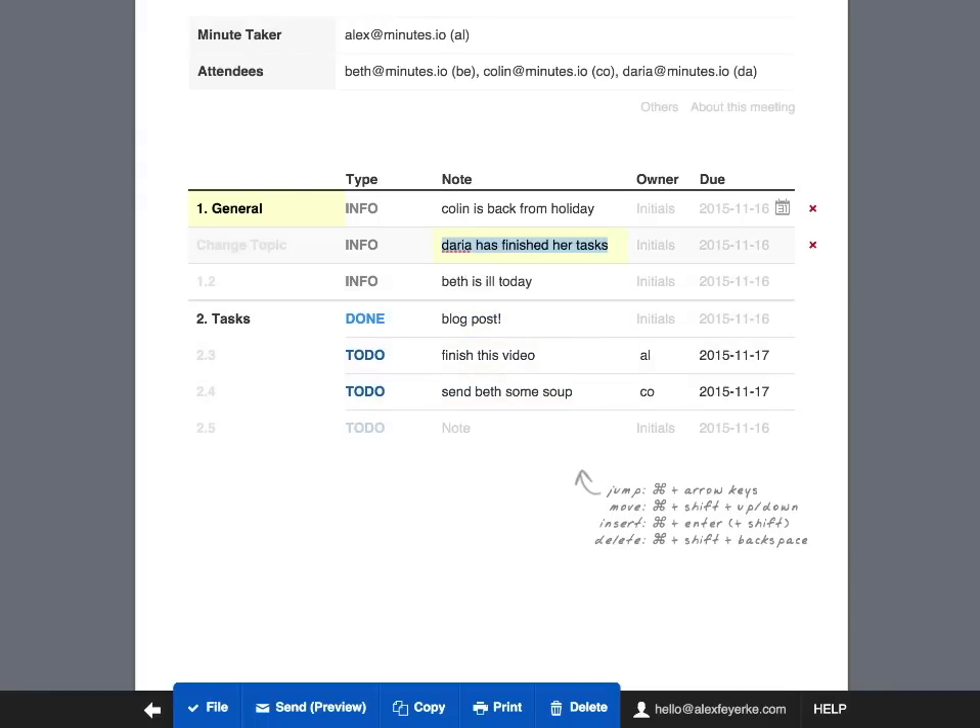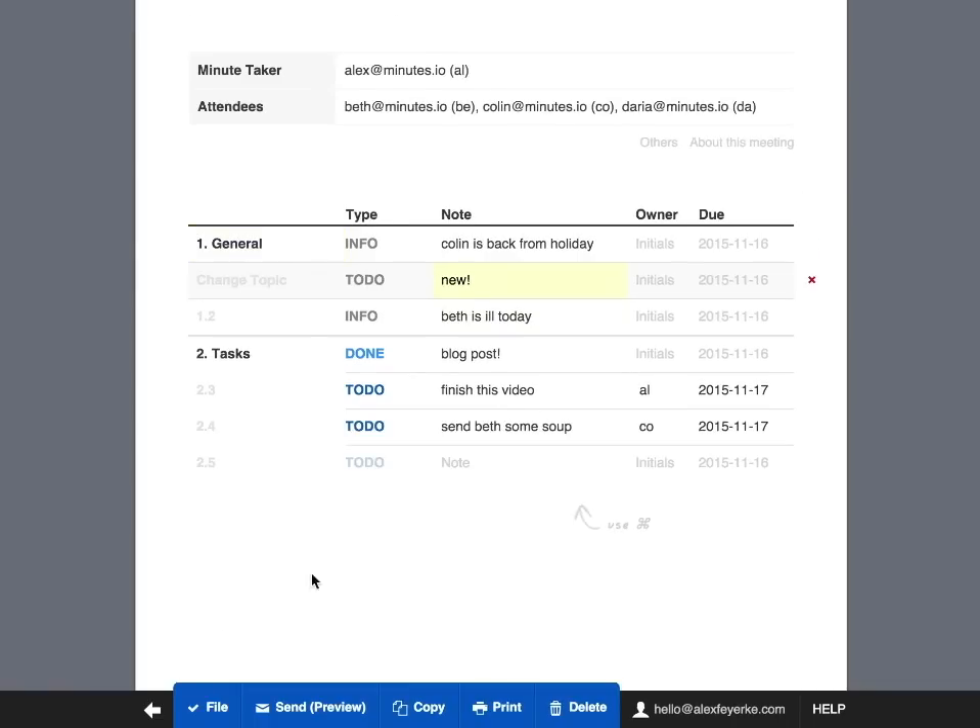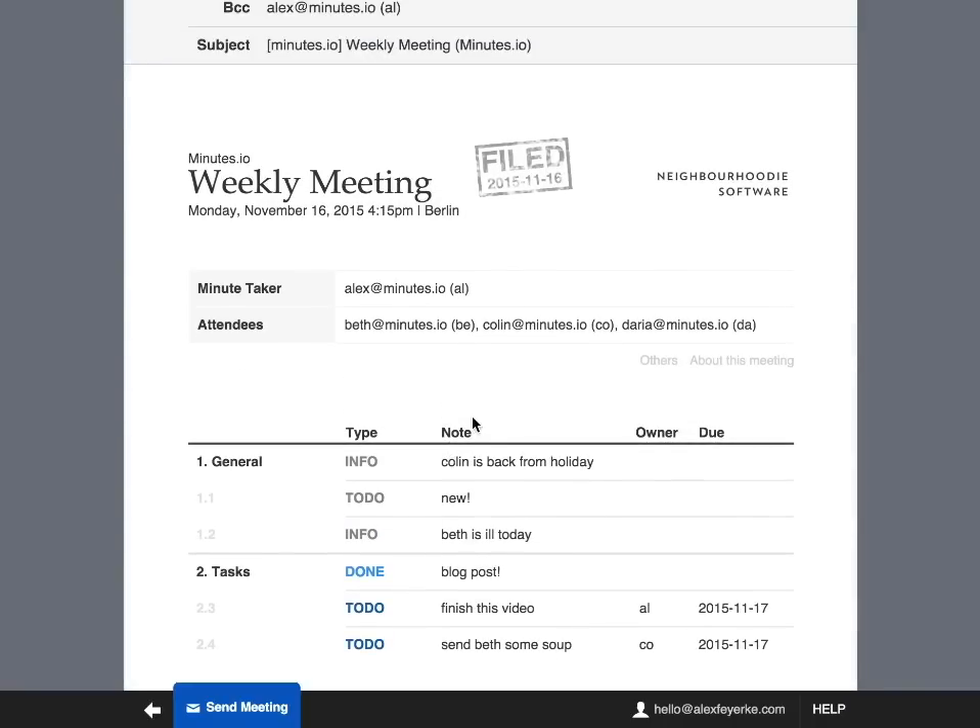In addition, all of this works offline, so you can still access your meetings on the plane, or take notes in the client's meeting room where nobody knows the wifi password. When your meeting's done, it just takes a second to send the beautifully formatted minutes to everyone via email.